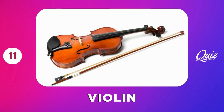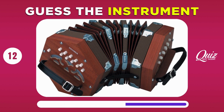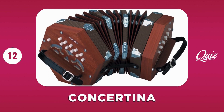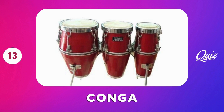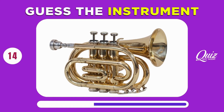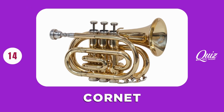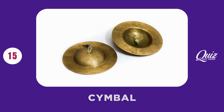Violin. Concertina. Conga. Cornet. Cymbal.